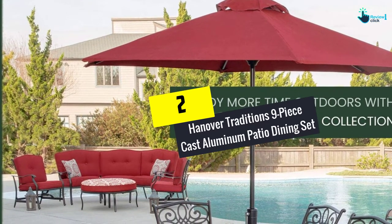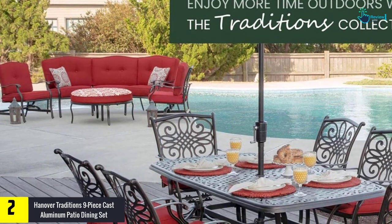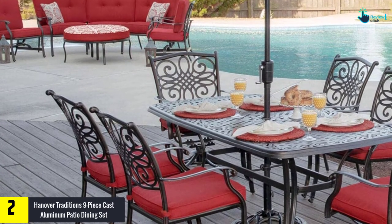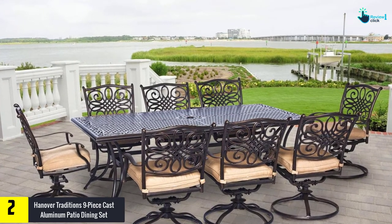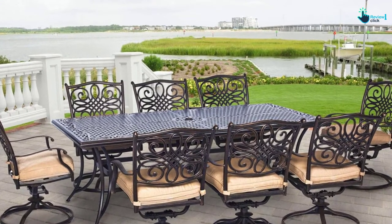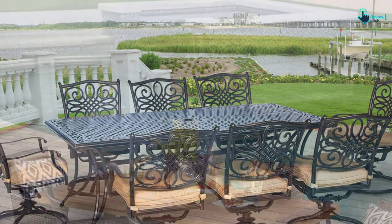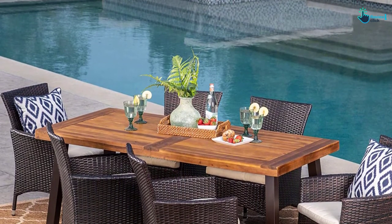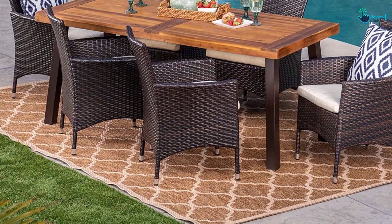At number two, we have the Hanover Traditions nine-piece cast aluminum patio dining set. It is another worthy piece of patio dining set that can transform the outer part of a home with its elegance. You can arrange a party for almost 12 people. You will fall in love with the craftsmanship showcased in the complete collection. It is considered a one-stop solution for outdoor spaces, available in a bunch of sizes and shapes catering to various outdoor space requirements.